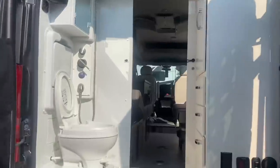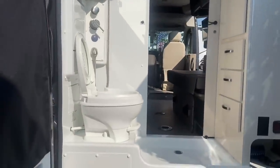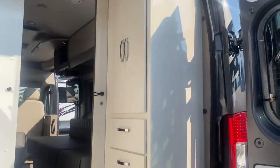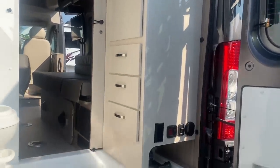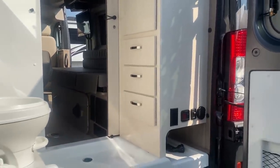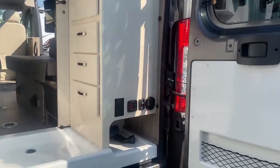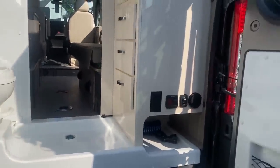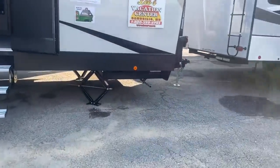This is the back — has a toilet and a wet bath. Decent cabinetry, nice. But I really don't see any place in there to put my canopy or anything like that.